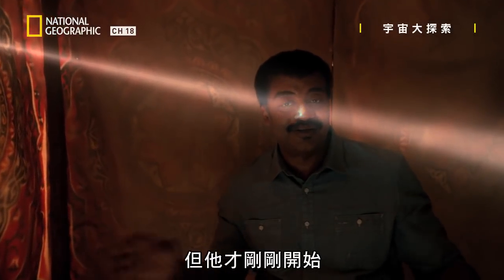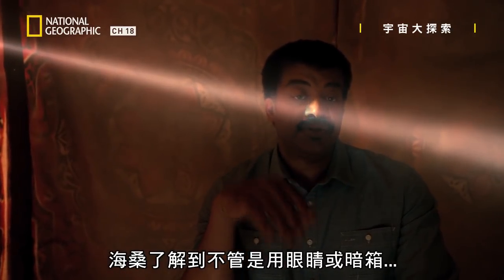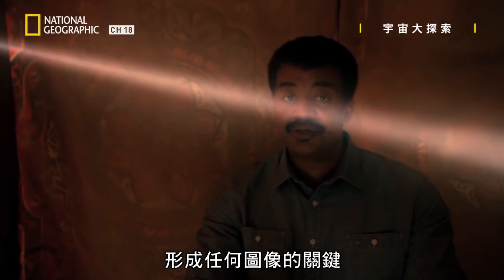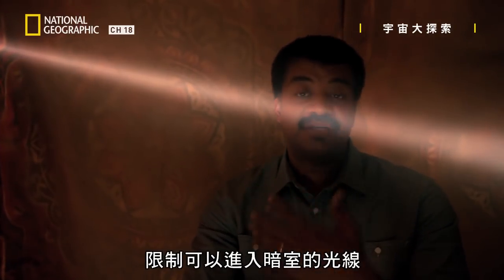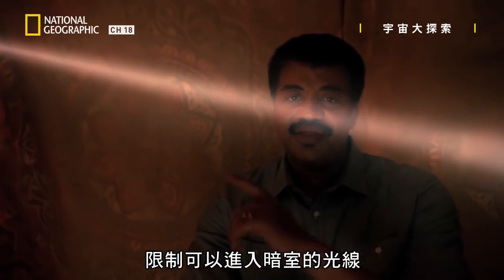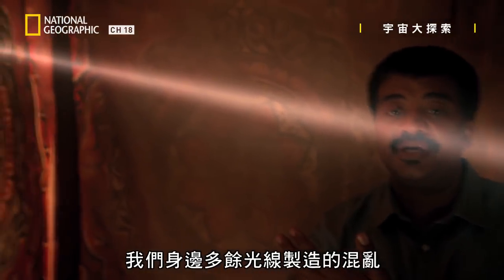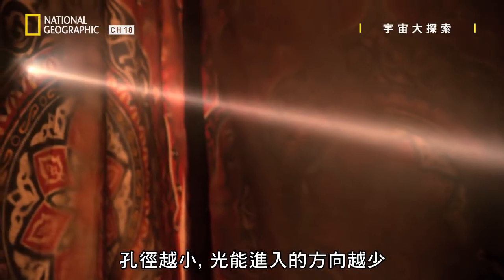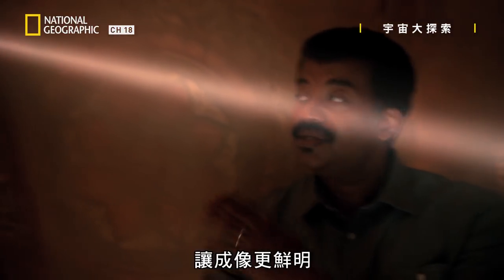But he was just getting started. Al-Hazen figured out that the key to forming any image, whether you're talking about an eye or camera obscura, is a small opening to restrict the light that can enter an otherwise darkened chamber. That aperture excludes the chaos of extraneous light rays that surround us. The smaller the aperture, the fewer directions that light can come from.